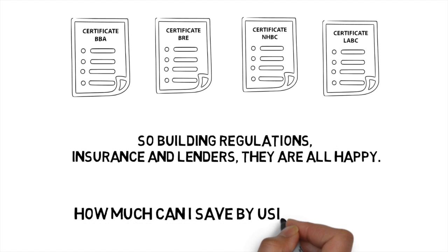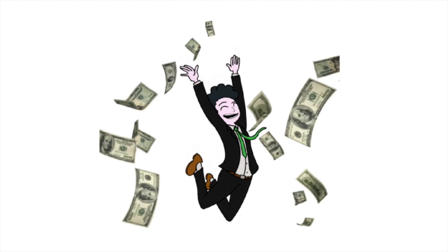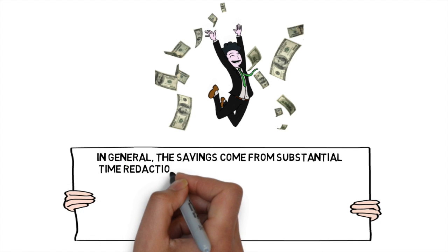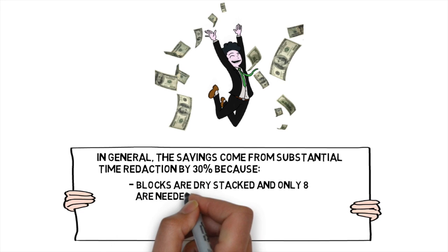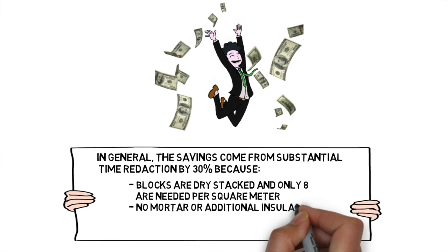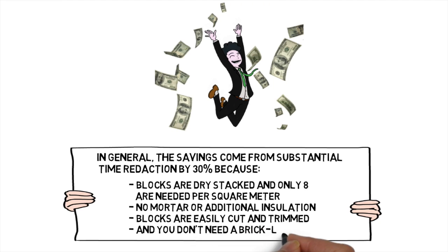How much can I save by using Duracell? In general, the savings come from substantial time reduction by about 30%, because blocks are dry stacked and only 8 are needed per square metre. No mortar or additional insulation is required. Blocks are easily cut and trimmed to size and you don't need a specialist bricklayer.